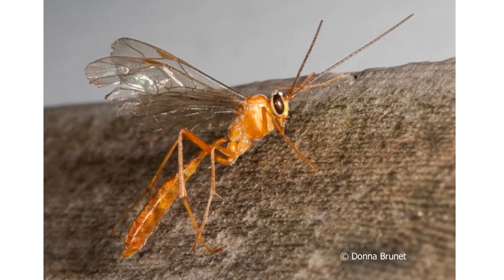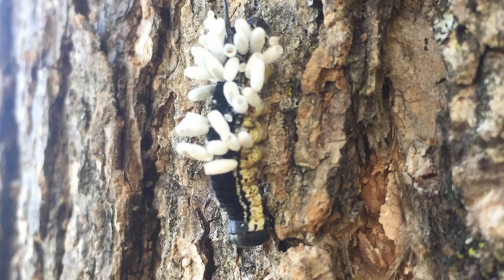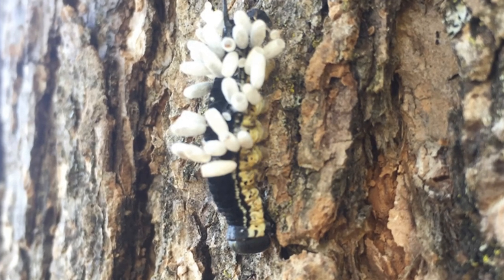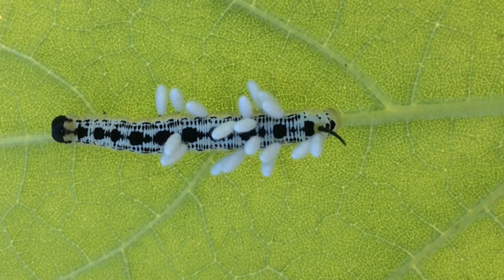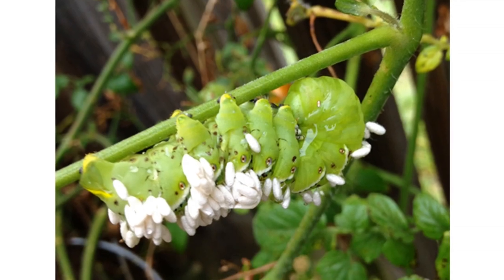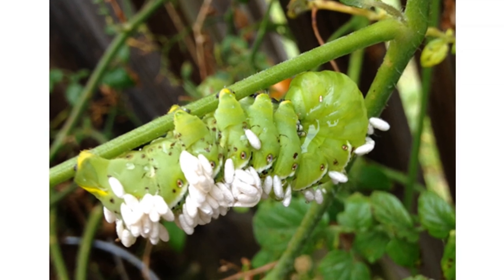Here's what happened: a female wasp injected eggs into the caterpillar sometime back. The eggs hatched inside the caterpillar as little grub-like larvae, and then ate their fill of innards.